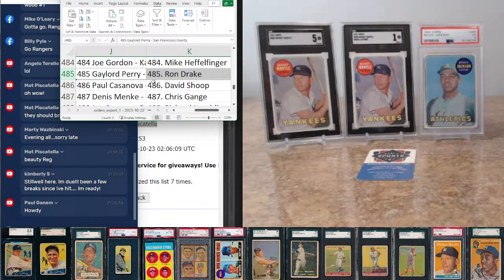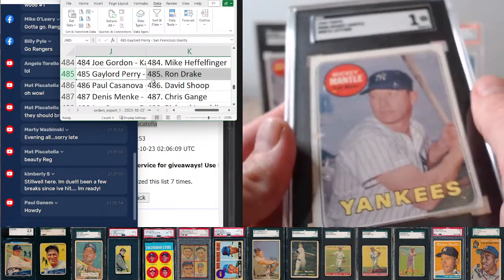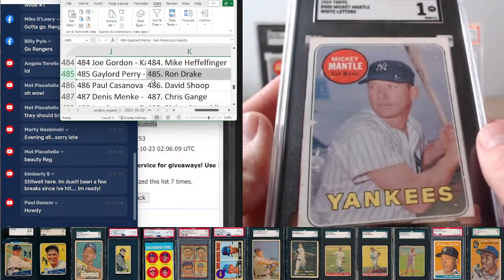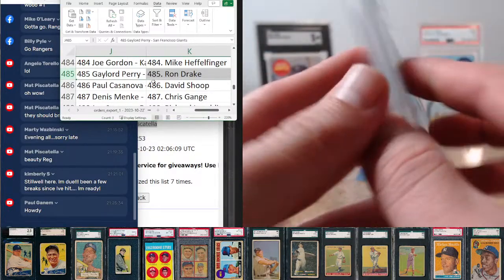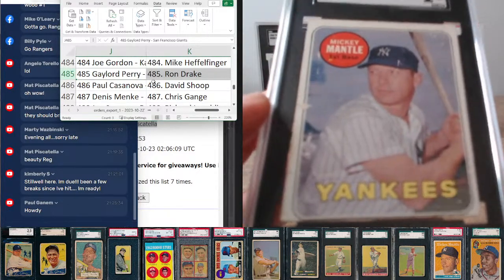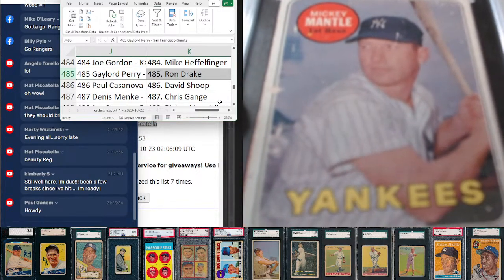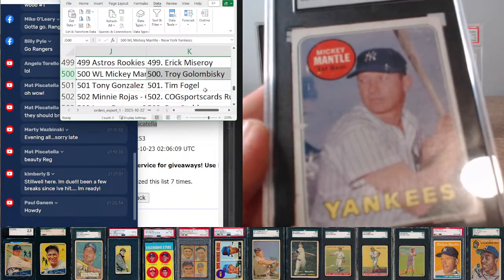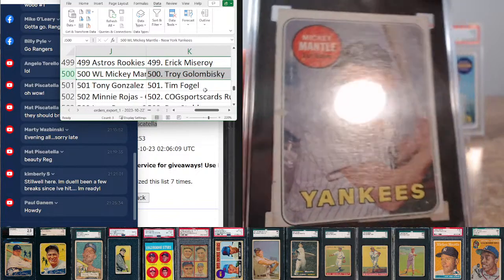Previously mentioned: Mantle White Letter serving as card number 500. It's in the break listing that the Yellow Letter serves as card number 665. Low grade here on the White Letter Mantle — still a really tough example, a really tough variation to hit. More and more of these are getting tucked away. Card number 500 coming up next to Troy Golombiski — nice hit Troy, nice SGC 1 on your White Letter Mantle.